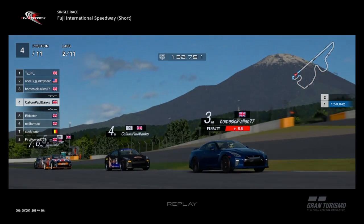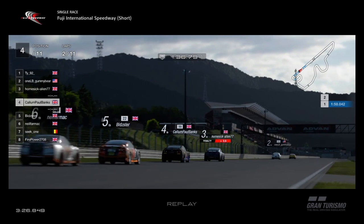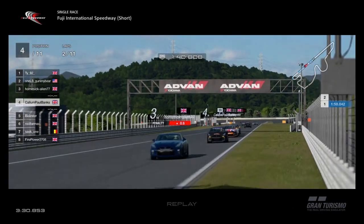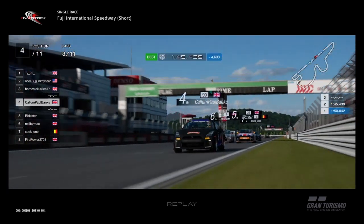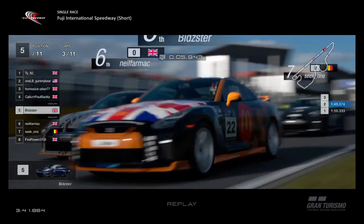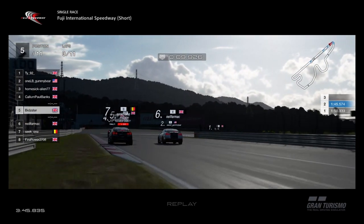Going on to the straight — remember, Homesick Alien is new to the league so this is his first race. Bidster and Callum are going to get eaten alive on the straight by Neil and Seat One, because they're just so heavy, they haven't got the top speed. Neil draws alongside Bidster, but Bidster steers in the draft of Callum. Neil's got the inside of Bidster, but Bidster brakes very, very late — or Neil Farmak brakes very early, whichever way you look at it.